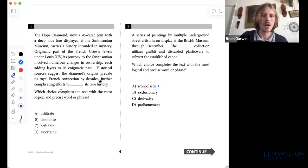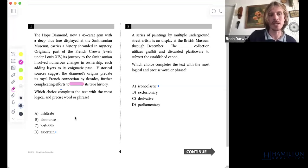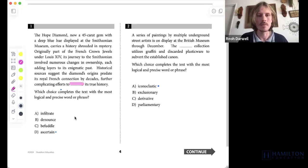First, we want to think: what word would we put in that underlined position? What word could we come up with on our own without looking at our answer choices to fit the context and the meaning of what this passage is saying? So: the Hope Diamond is displayed at the Smithsonian Museum, carries a history shrouded in mystery. Originally part of the French crown jewels under Louis XIV, its journey to the Smithsonian involved numerous changes in ownership, each adding layers to its enigmatic past. Historical sources suggest the diamond's origins predate its royal French connection by decades, further complicating efforts to [blank] its true history.